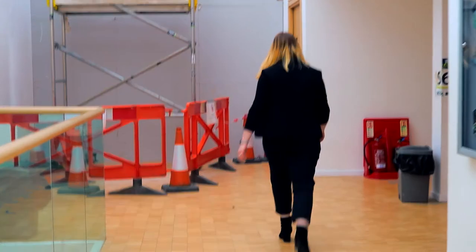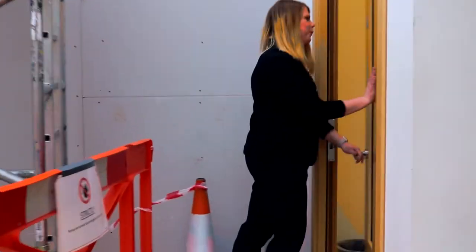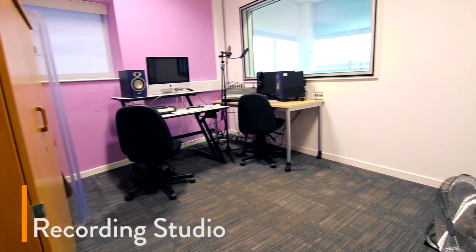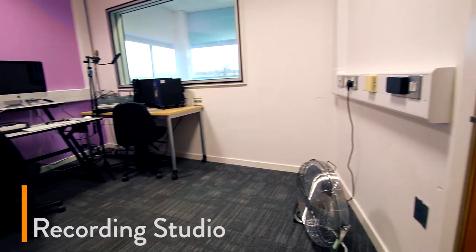This way! Okay, and then this is the live room. Come on!